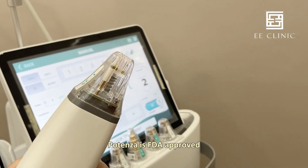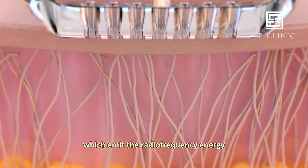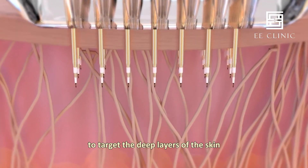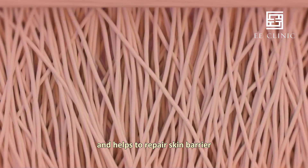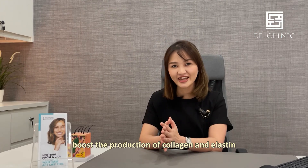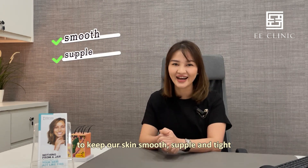Potenza is FDA approved and it has ultrafine needles which emit radio frequency energy to target the deep layers of the skin, helping to repair the skin barrier and boost the production of collagen and elastin to keep our skin smooth, supple, and tight.